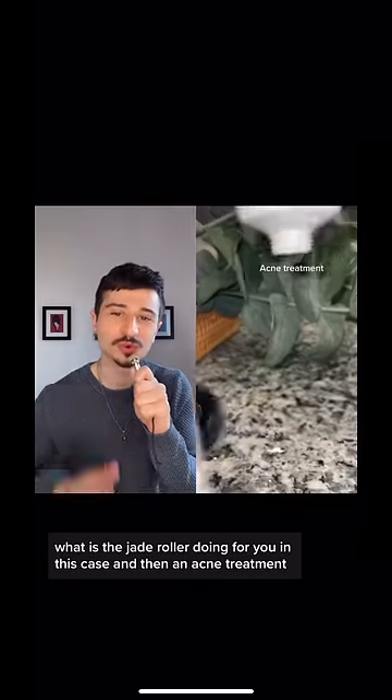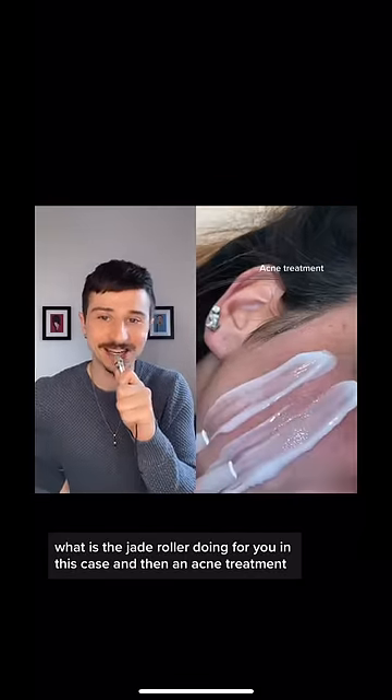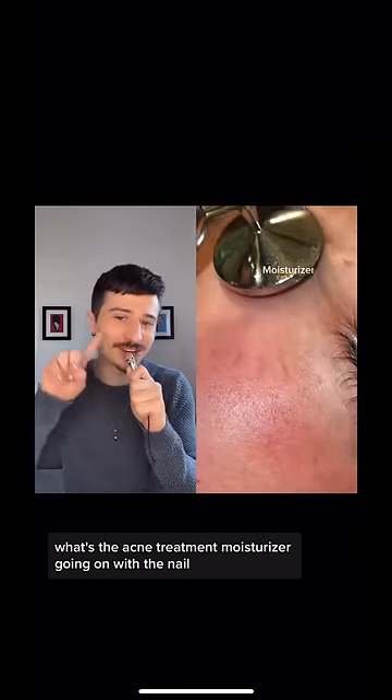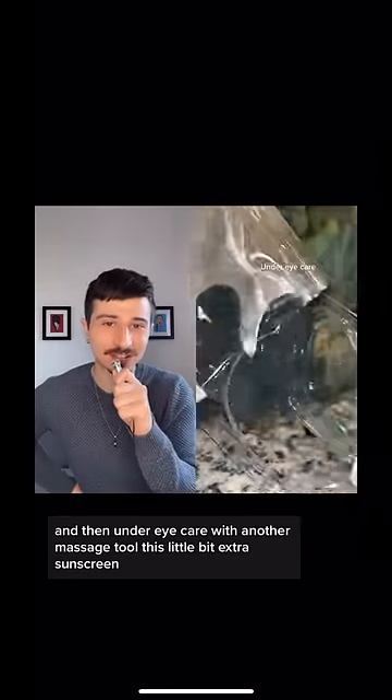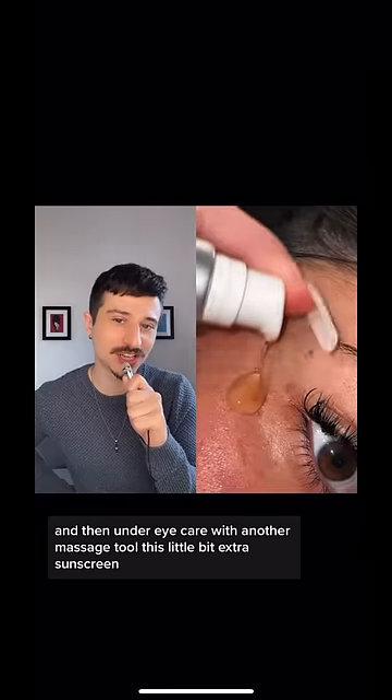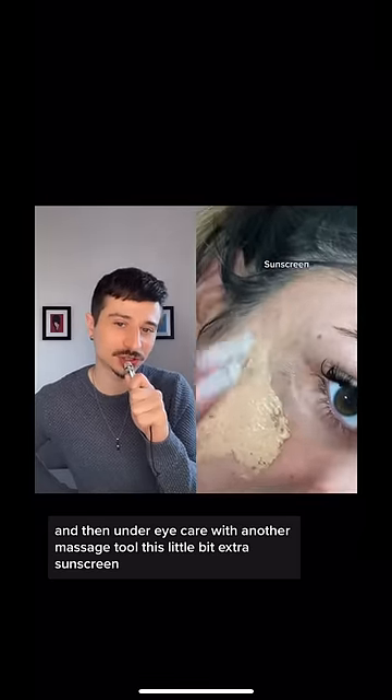What is the jade roller doing for you in this case? And then an acne treatment — what's the acne treatment? Moisturizer, going on with the nail. And then under eye care with another massage tool. This is a little bit extra.